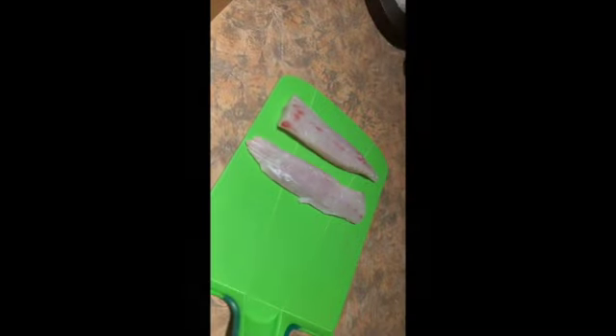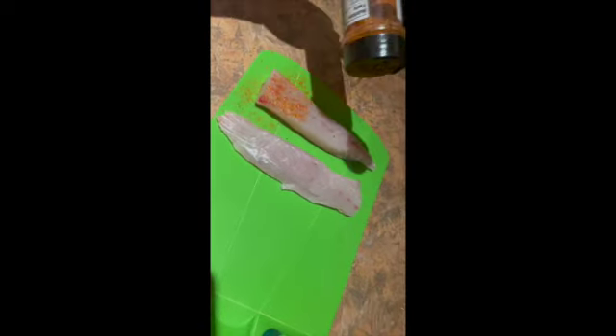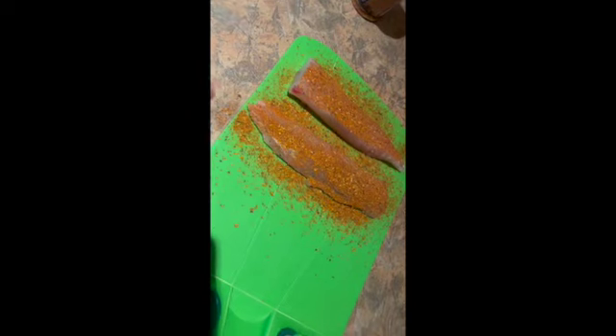Got our fish cleaned up, washed them off. The way I'm going to cook them tonight — just gonna blacken them. Nothing too fancy, it's quick and easy and I've got to work tomorrow. Here's our redfish — just got some blackening seasoning from Winn-Dixie, doesn't really matter whatever kind y'all really like. The way we're going to do this: season one side very heavily and then barely season the other side at all.